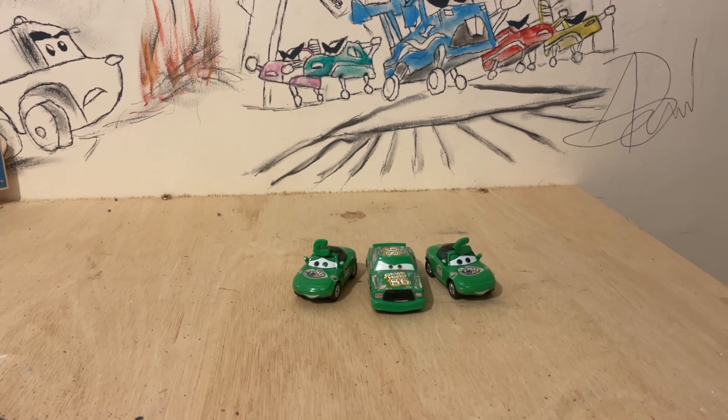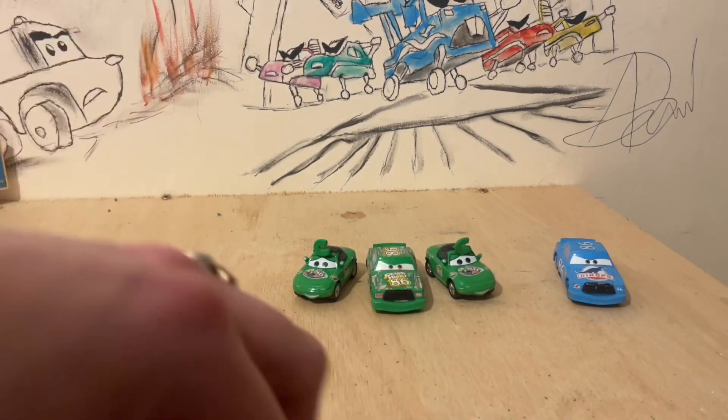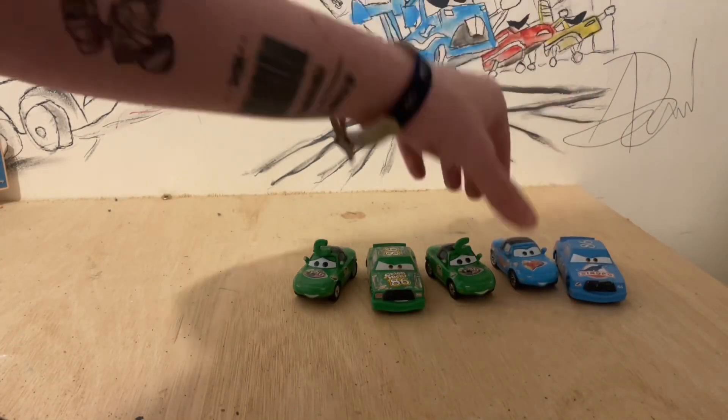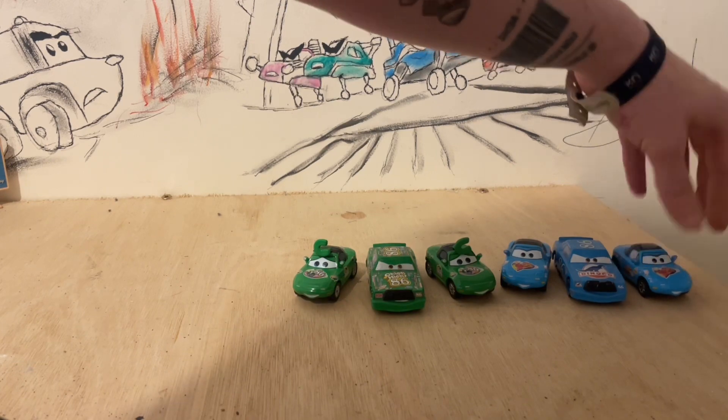I've got quite a collection of Mia and Tias that can go with Chick. I've got the Dinoco Chick Hicks — very simple — and you've got blue Mia and blue Tia over here; these girls can go with him.